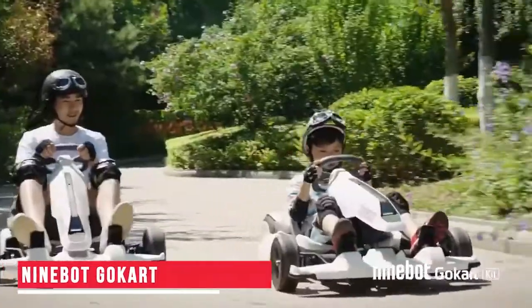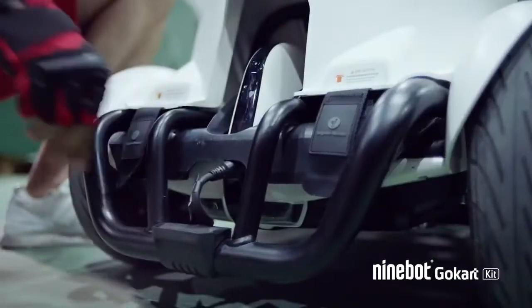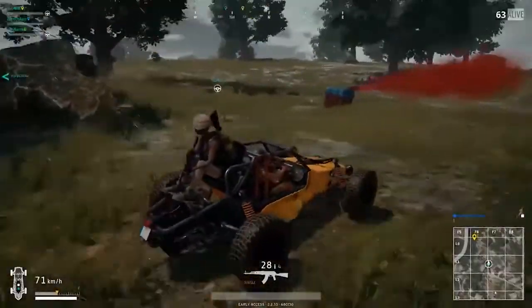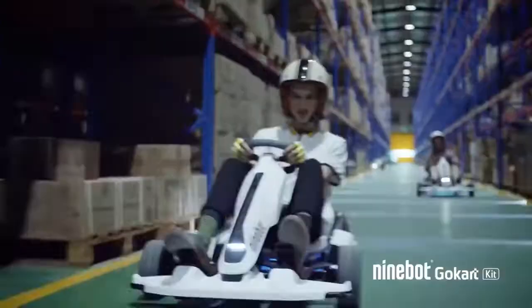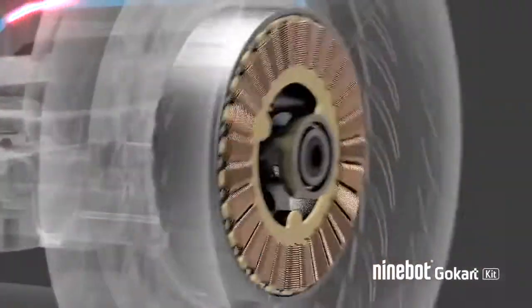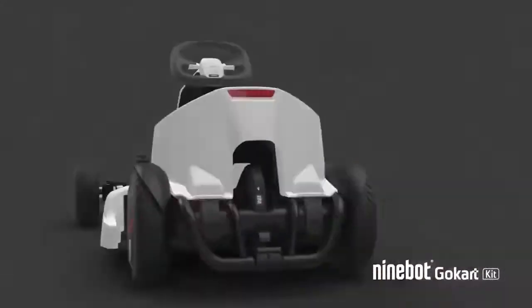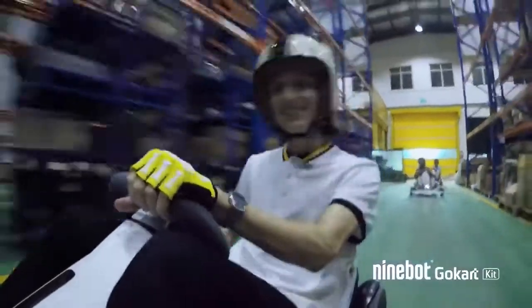Ninebot Go-Kart. This cart is exclusively designed for those who have seen and are smitten with the PUBG Buggy — it pretty much looks like the buggy we have taken a ride on during our night-long PUBG exploits. Many of its parts come unassembled, though that's nothing to worry about, as the Ninebot Go-Kart is quite easy to put together. Once assembled, it almost miraculously turns into an amazing cart.